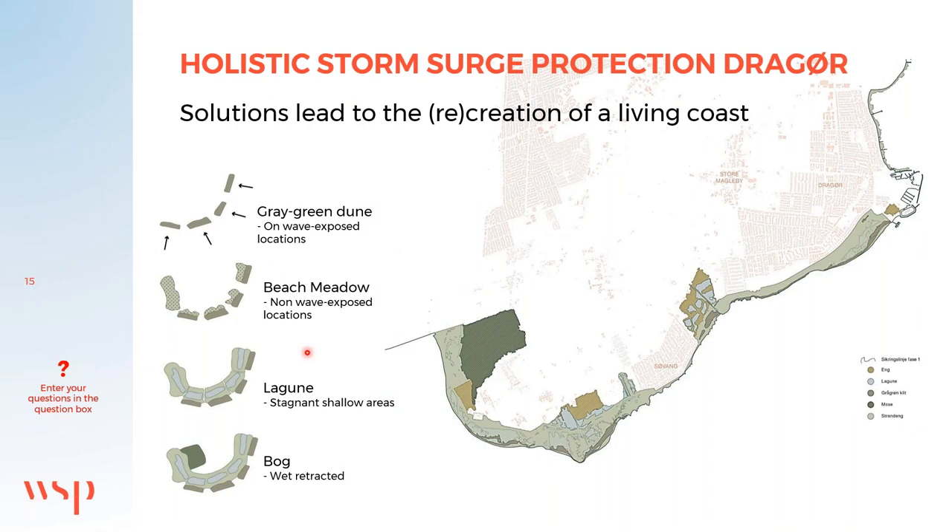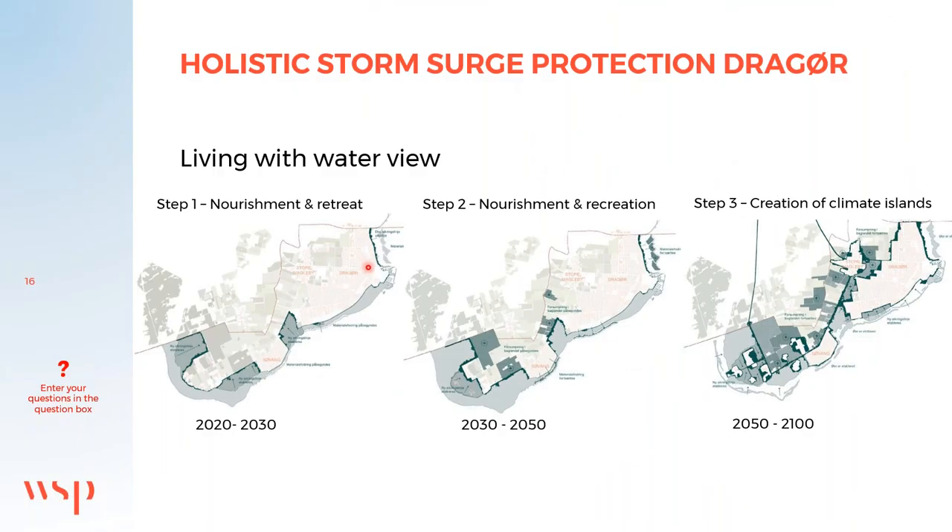On the seaside and in secluded areas we introduce compensation nature — a precautionary measure for the expected disturbances from coastal protection. We have carefully selected four types of nature: grey dune, beach meadow, lagoon, and bog. Over time, climate change will force increased retreat. From today until 2030 we work with coastal nourishment and retreat. From 2030 onwards, with surrender of waterlogged soils and continuous nourishment.